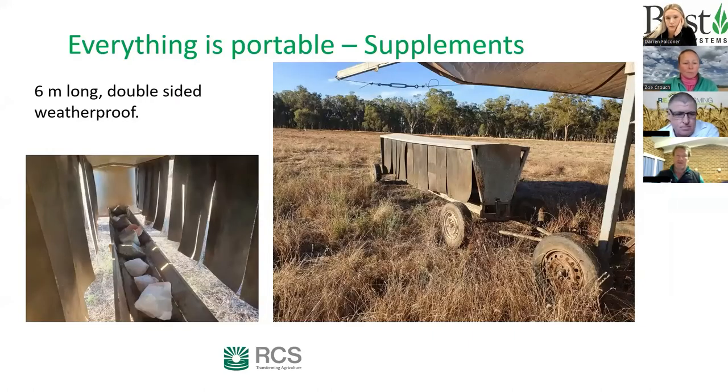The supplement trailer is another homemade unit built to be bull-proof. Their main enterprise is growing bulls, and bulls have a tendency to break things, so water troughs and supplement trailers are built from stone and steel to withstand inquisitive yearling bulls.